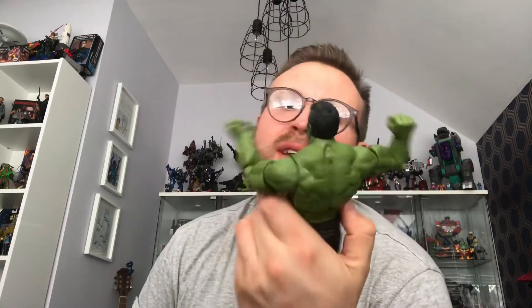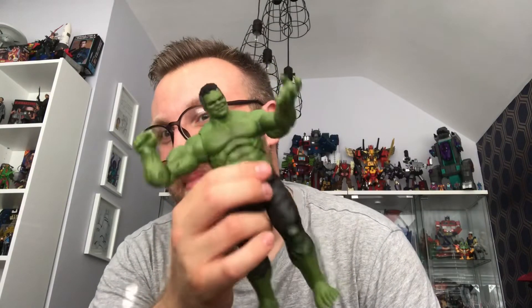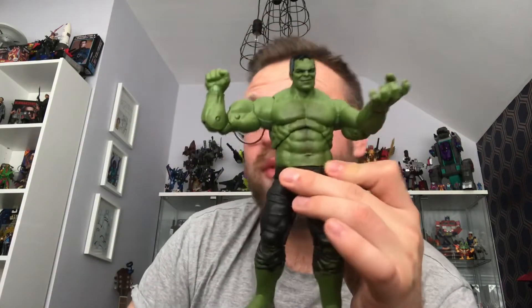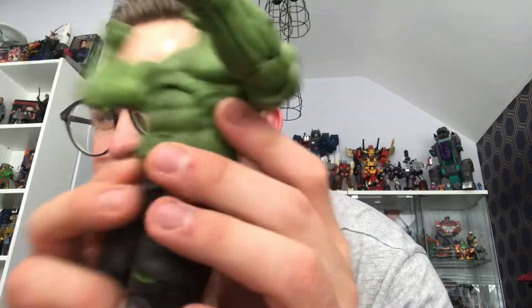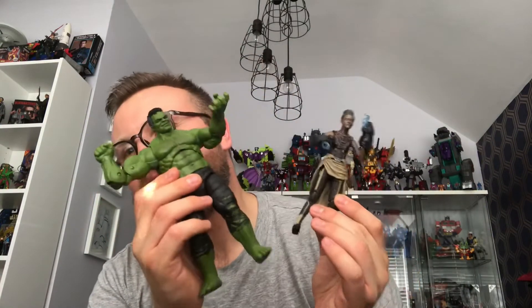I'm so happy to have a Hulk in my collection — I really am. I didn't think I'd end up getting this one because I thought it would be too expensive. How I deal with Build-a-Figures in my mind is that if a part comes with a figure I want, it's essentially free. So essentially this guy cost me £40 posted — yes, I know Shuri was £20 and Rescue was £20, but I don't class the parts that come with them. It's a beautiful figure; I've noticed his chest hair is slightly off-centre from his belly button, but that's not a problem. Two new Marvel Legends to add to my collection today.